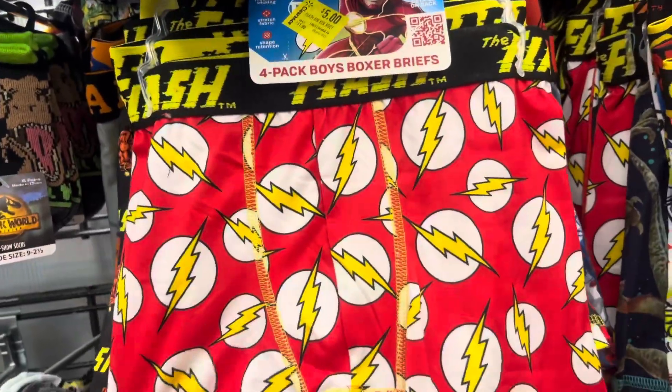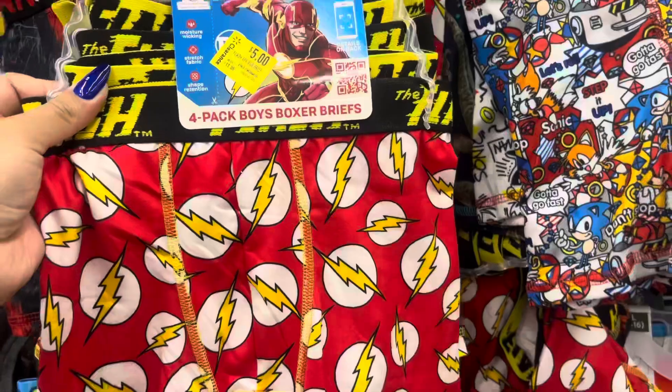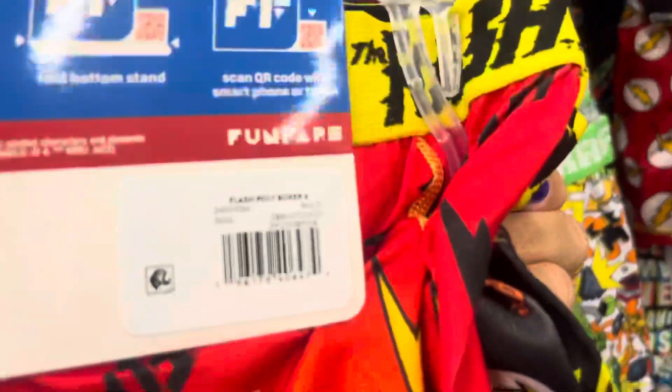Keep your eyes open in the boys boxers because a lot of them are going on clearance. I did find these flash boxers on clearance for five dollars and it does come with four of them.